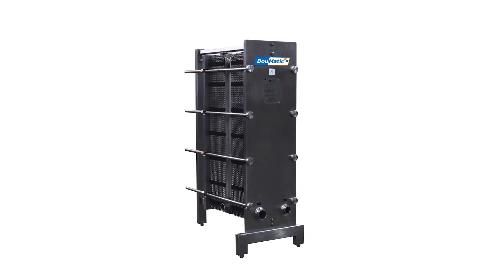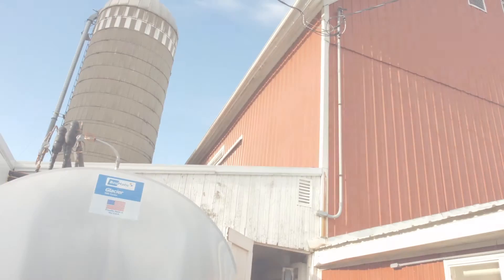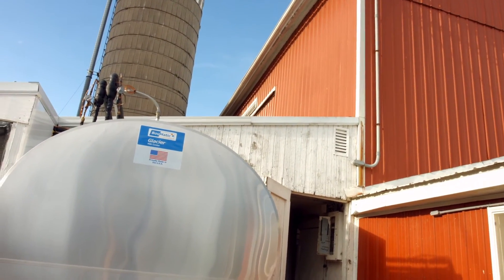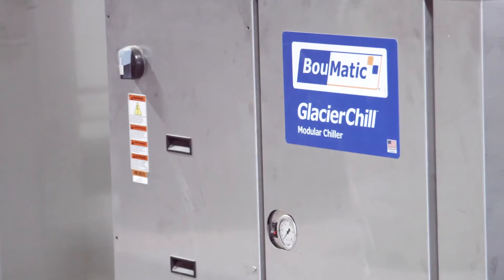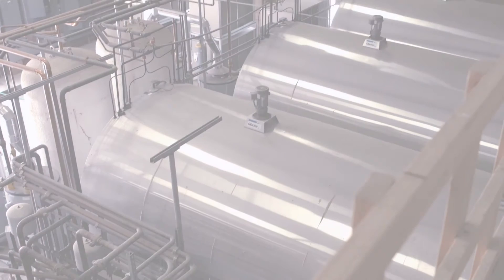BOMATIC plate coolers are a critical component in the cooling system. Paired with the milk tanks or chiller systems, they'll leverage your well water or chilled water for the most effective milk cooling. When making decisions regarding your dairy's cooling needs, turn to BOMATIC for the industry's leading cooling solutions.